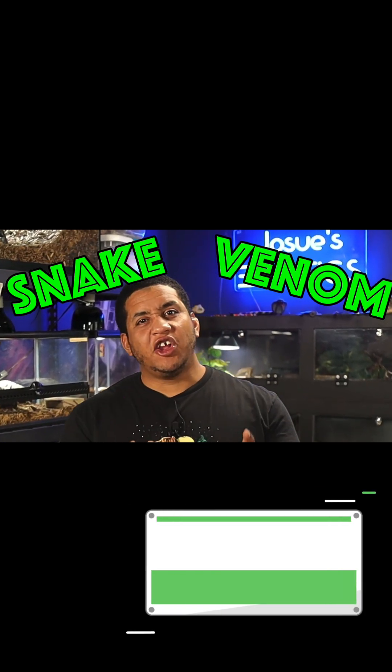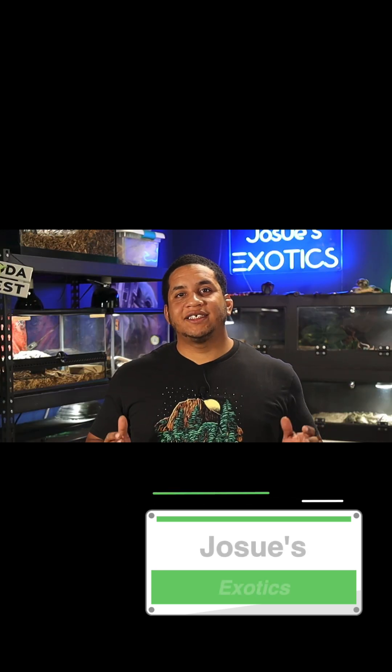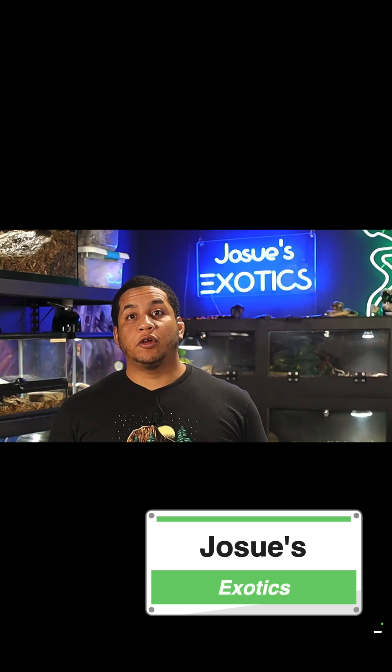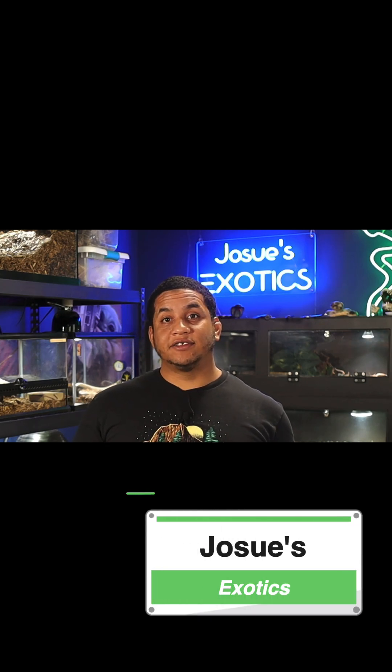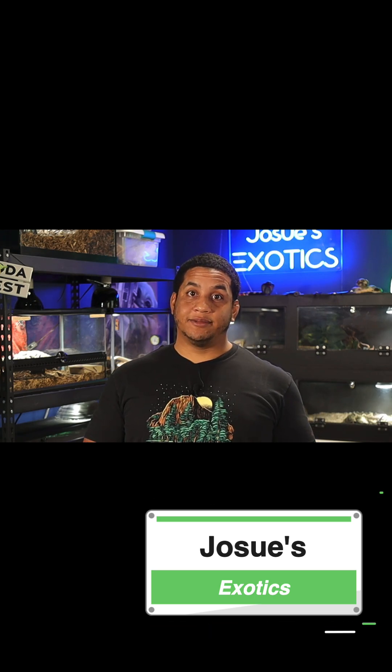Snake venom. Even just hearing those words can send shivers down some people's spine. But what exactly is snake venom and how does it work? In today's video, we're going to dive into the science behind snake venom, how it affects the human body, and even how it's used to save lives today.